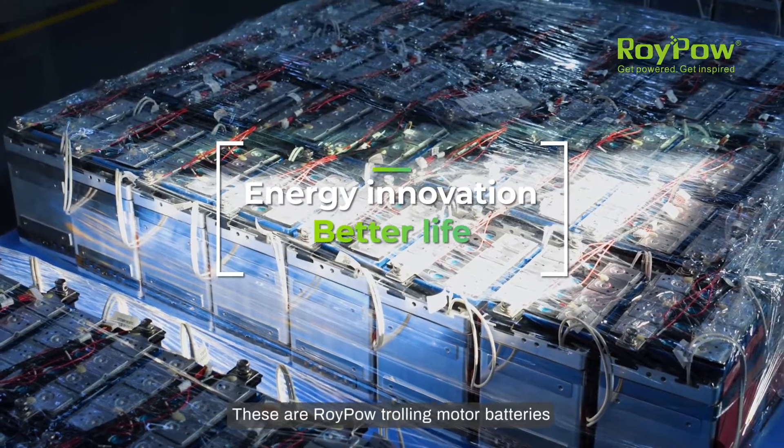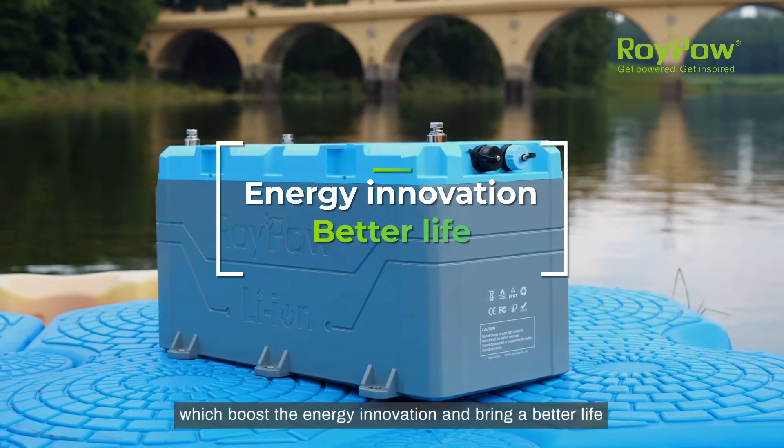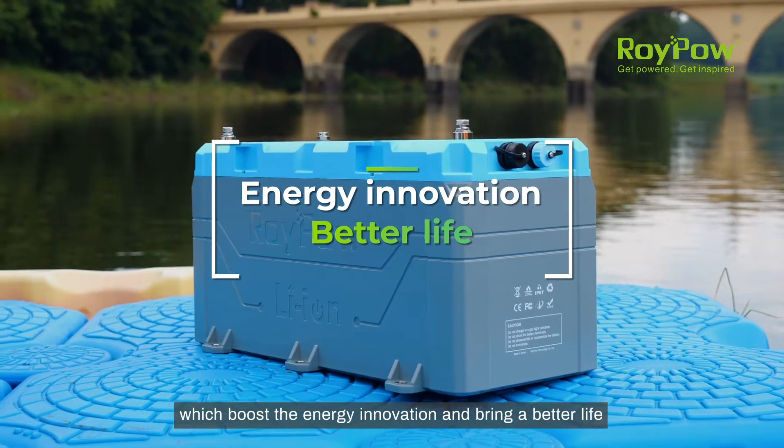These are RoyPow trolling motor batteries, which boost energy innovation and bring a better life.